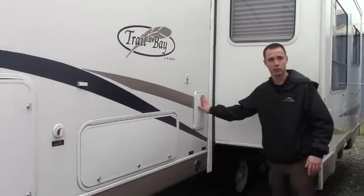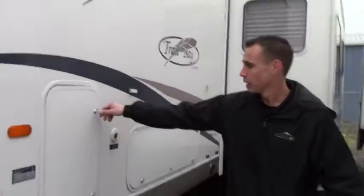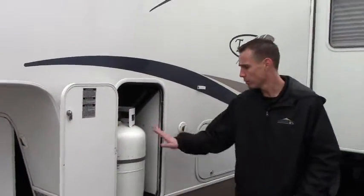This particular unit actually comes with an outdoor shower — I don't have a key on me right now, but it's there for all your outdoor needs. Here we've got a propane tank. This is kind of unique: there are two propane tanks on this unit, but they're stored adjacent on either side, so this is one of them.